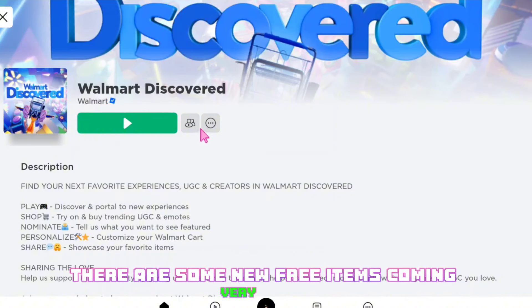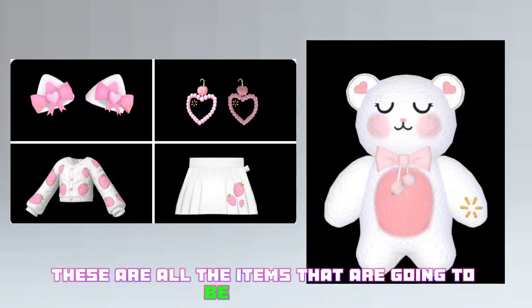In the game Walmart Discovered, there are some new free items coming very soon. These are all the items that are going to be released.